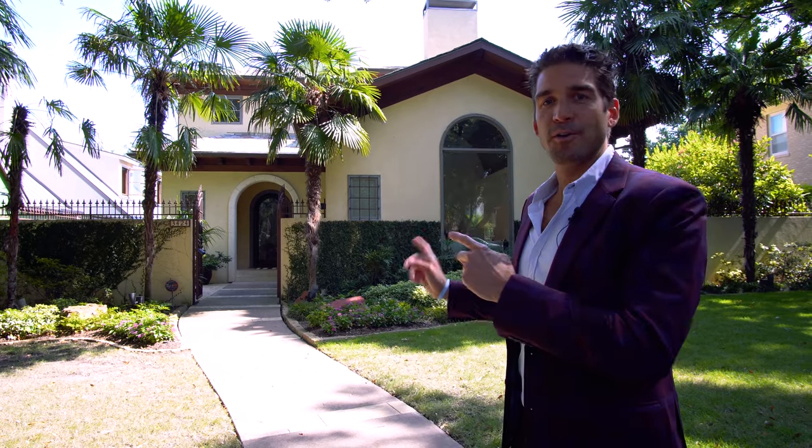As always, guys, this home or any other one, anywhere in DFW, reach out to your favorite real estate company, Rogers Healy & Associates, at info@rogershealy.com. Welcome to 3424 Cornell Avenue.